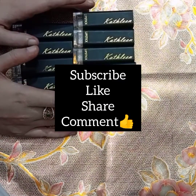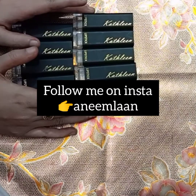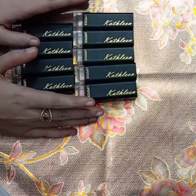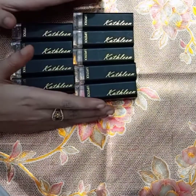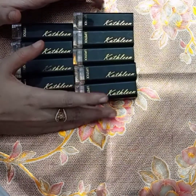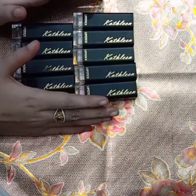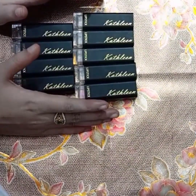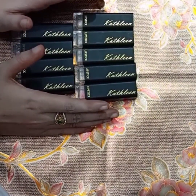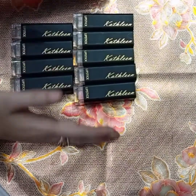Please subscribe, like, share, and comment on my channel. You can also find my Instagram link — follow me there! So let's start the video. I have a total of nine Kathleen lipsticks to show you today.